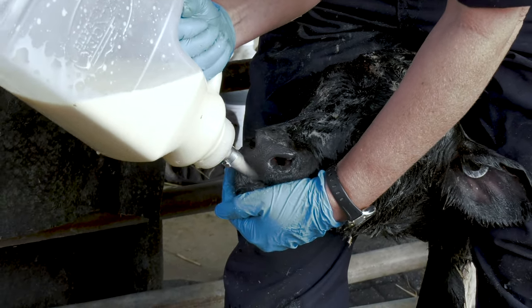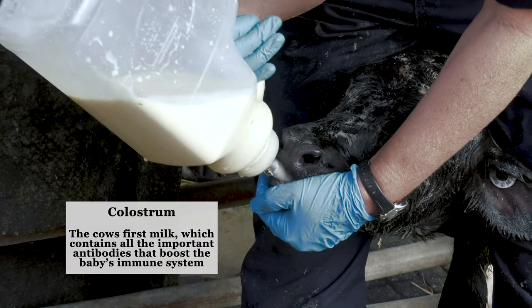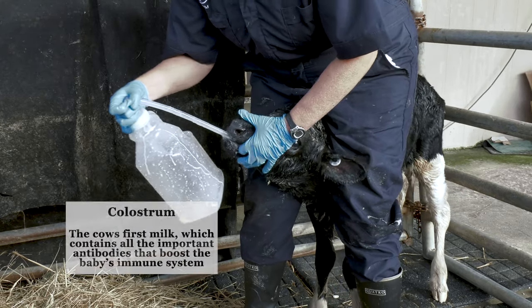After that is confirmed and the tube is all the way down the esophagus, the bottle is lifted and the colostrum allowed to be gravity fed. Once the tube is ready to be removed, the hose is clamped and gently pulled out.